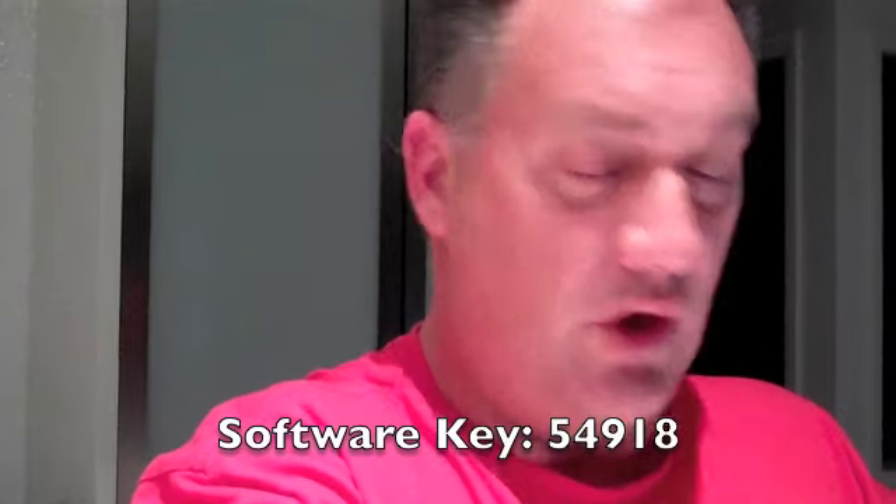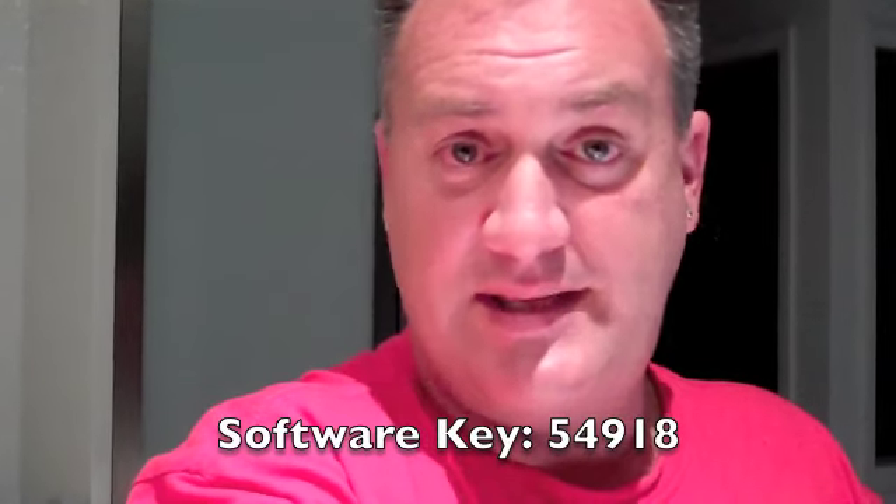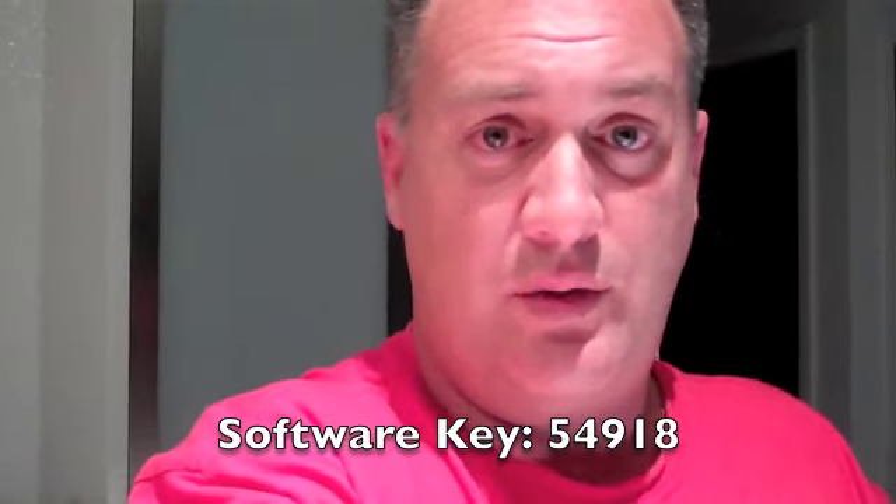Now it's 100% free. I know this sounds like a big sales pitch, but it's free — I'm giving it to you. What I'd love you to do is download the software and install it on your computer. Now also on that page there's a little key that you're going to need. 54918 is the key that's actually going to unlock the software when you install it. And what I want you guys to do is let me know what you think of it.